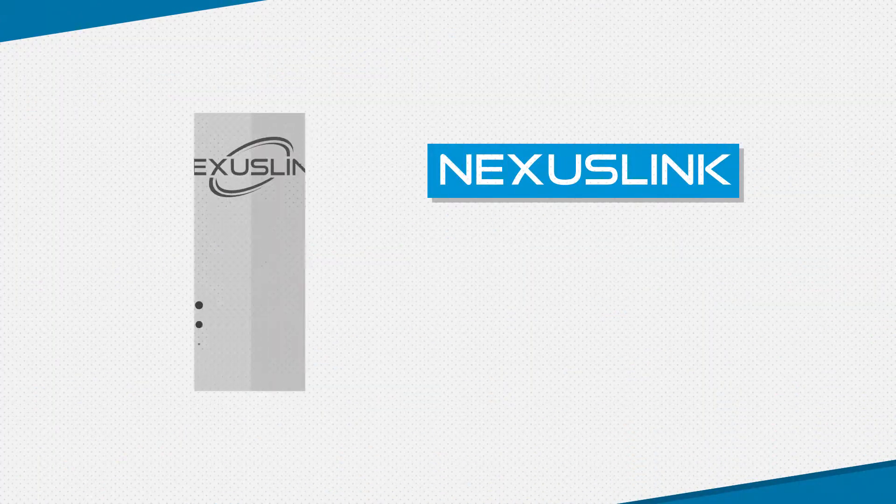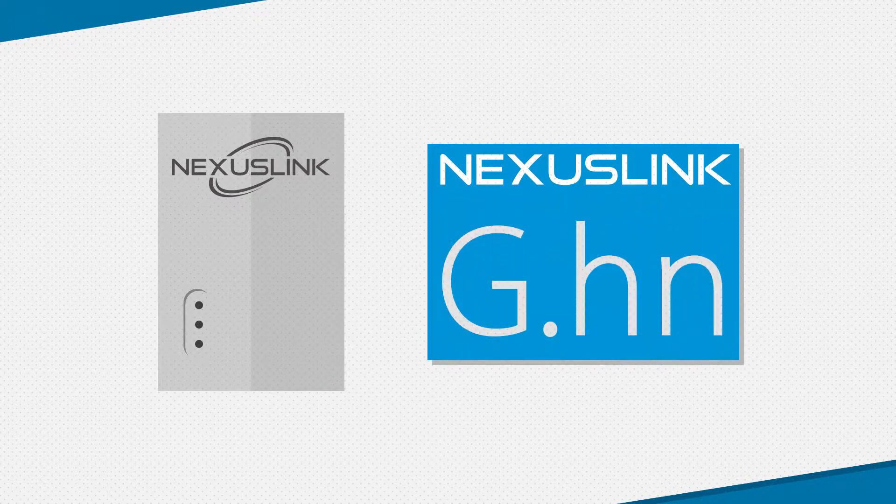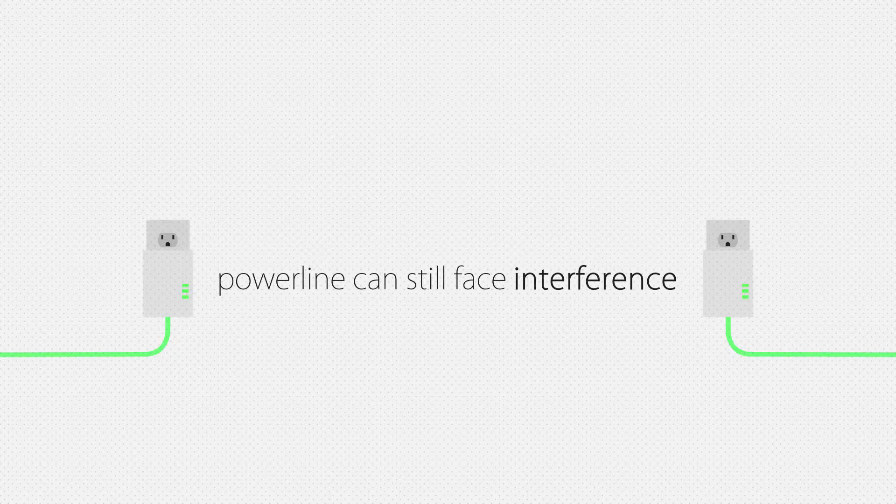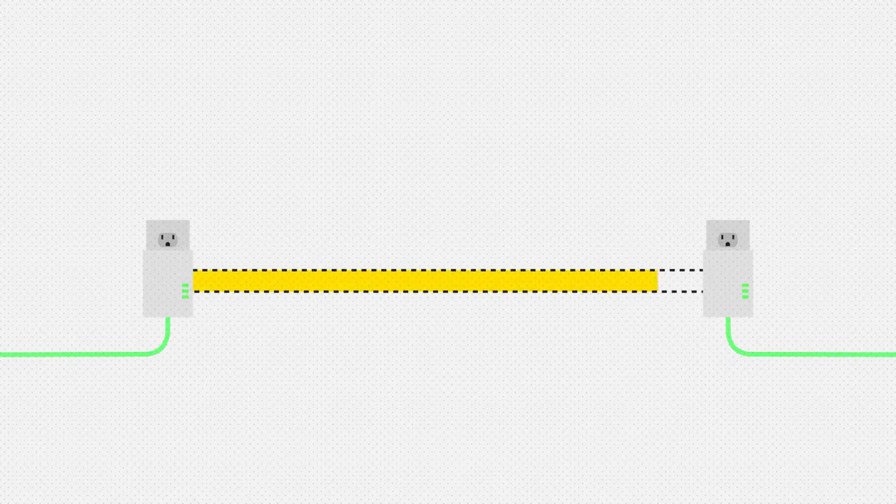At Nexus Link, we take Powerline technology a step further with G.hn. Don't get me wrong, Powerline adapters can still face interference, but this time within the electrical wiring.